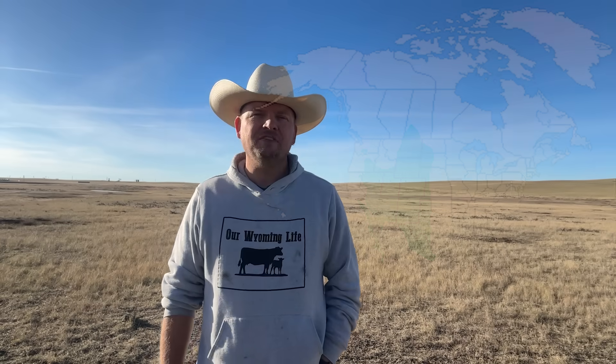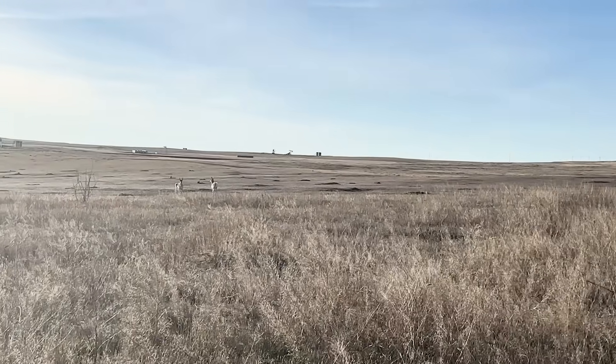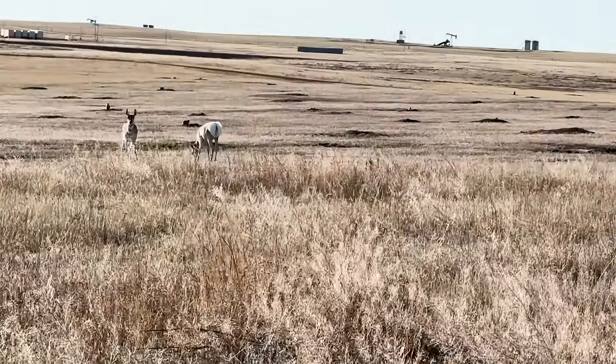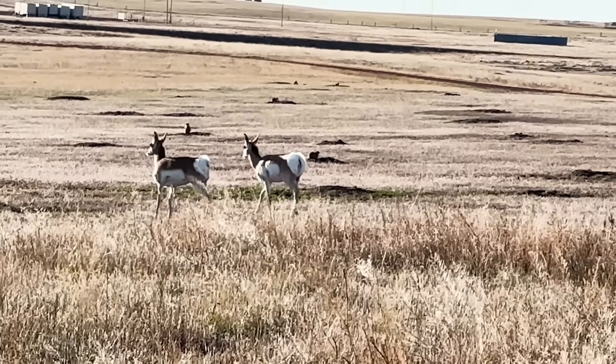Pronghorns inhabit a variety of ecosystems across North America, from grasslands to shrublands, to deserts and sagebrush-filled prairie. Most often they are found in areas with wide open spaces, which align with their keen eyesight, allowing them to spot predators from a distance. In fact, a pronghorn has the largest eye-to-body-weight ratio of any mammal. Their vision is about the same as a human looking through an 8-power set of binoculars — trust me, they see you long before you see them.